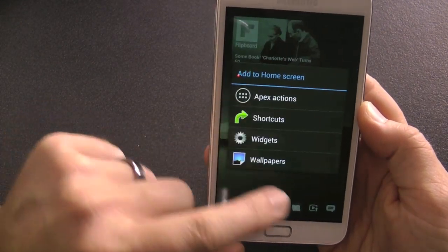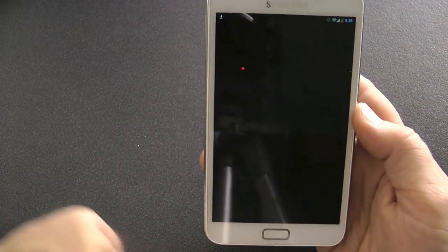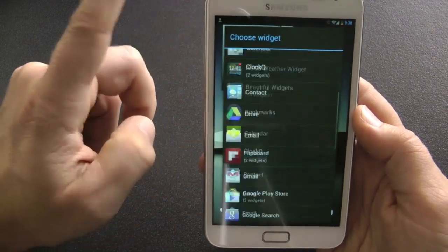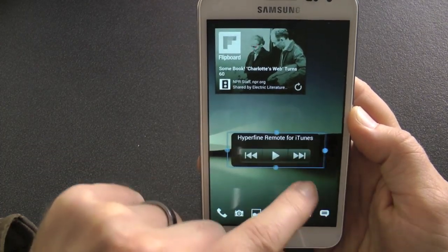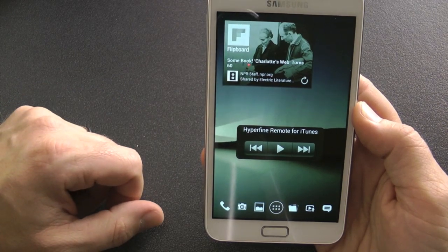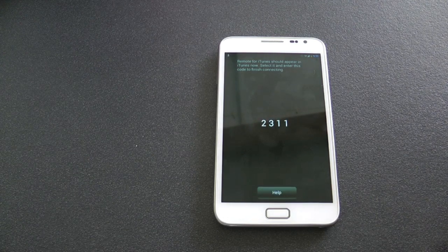The next one is called Remote for iTunes — just find it on the Play Store. I think it's $4.99, reasonably expensive. Once you click it you can add a widget to your home page, which is really handy when you're at home and want to change stations or songs. It's called 'Remote for iTunes' and it displays the track you want to play. I'll quickly link it to my laptop. Click Continue, then open iTunes, and in the left-hand column under playlists it'll come up with your device. You then type in the passcode — 2-3-1-1.